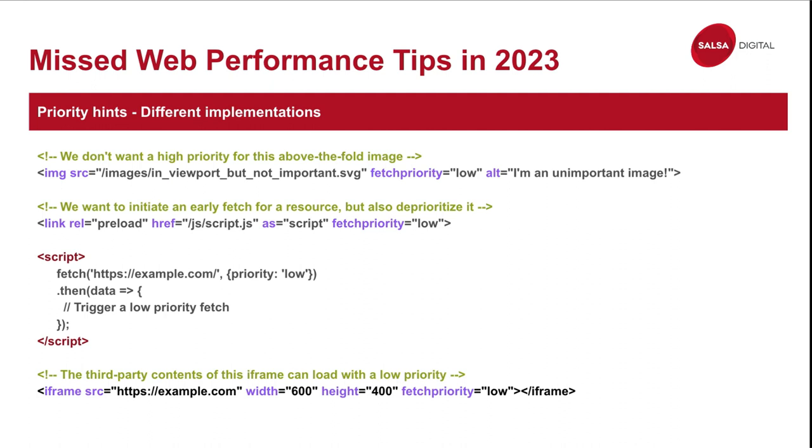In that case, you can use the new fetchPriority API. Just note this only works in Chrome as of now — other browsers will just ignore the attribute. Here we set fetchPriority to low, giving the browser a hint — we're not forcing it — to load this image with very low priority. You can also use it on JavaScript preloads. fetchPriority takes values of high or low. You can use it in script tags and iframes as well — I've put examples of different use cases here.